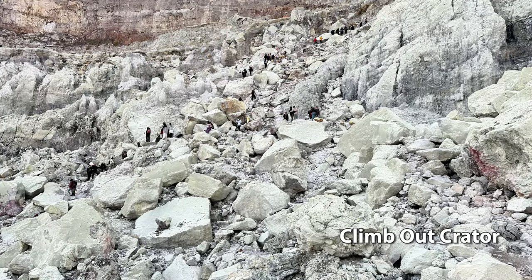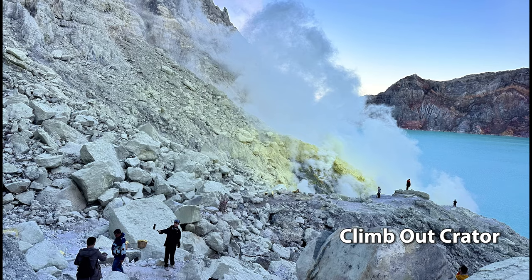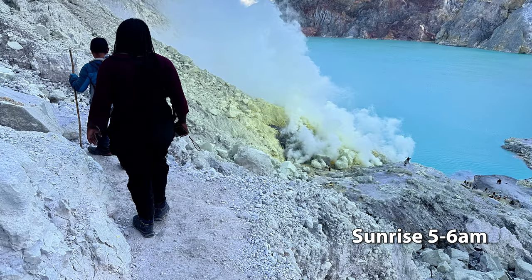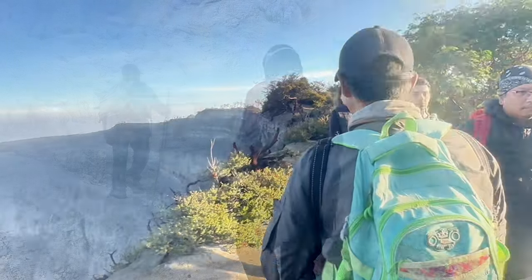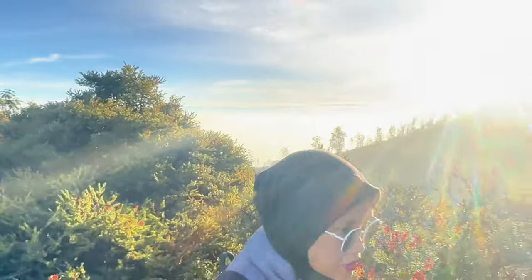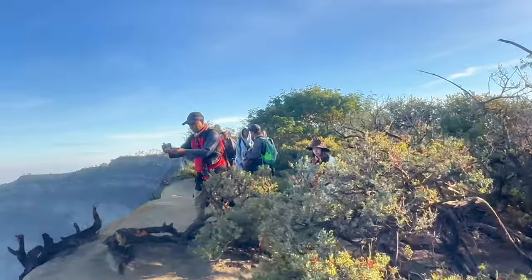We now have to climb the rocky terrain out of the crater to catch the sunrise before 5 to 6 AM. And we've made it — joining the other eager spectators for our photo shoot.